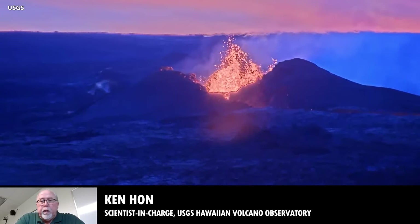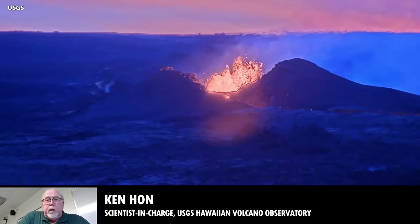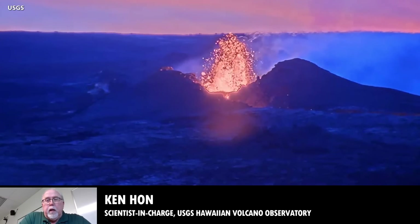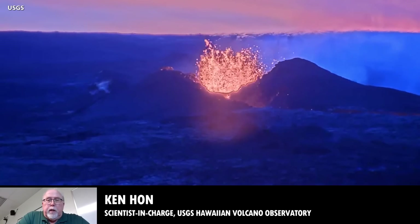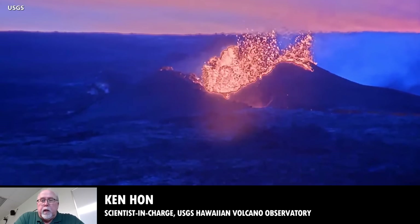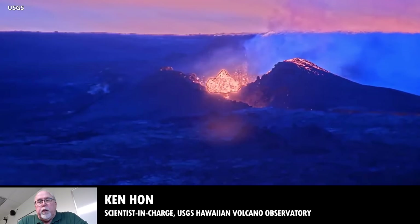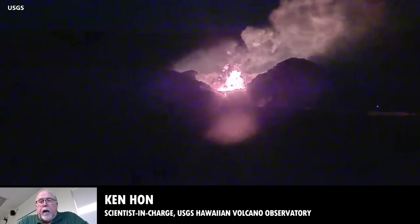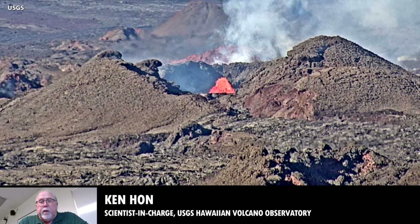As you probably all know, if you tuned in yesterday, there were significant changes overnight on the night of the 7th and early morning of the 8th of December, where the fountain heights started to oscillate and they actually went up quite a bit higher. During the day yesterday, those fountain heights dropped, but they were still oscillating a lot more than they previously had been, so we went from kind of steady 100 to 200-foot-high fountains to fountains that reached as high as several hundred feet. As of this morning, we're seeing the fountains drop down to much lower levels, about 30 feet or so.